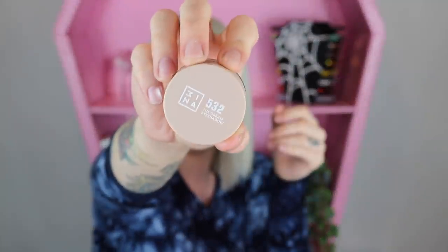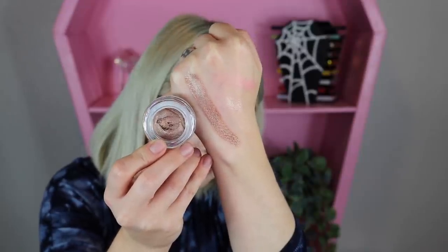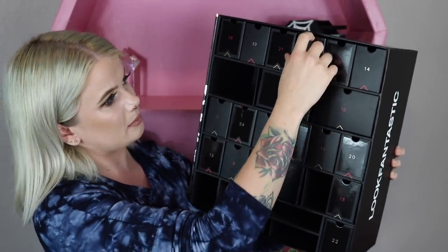Item number five looks like a jar — it's a cream eyeshadow, the 532. The brand appears to be Mina. It looks like a very pretty bronzy copper shade. They say it's a waterproof cream eyeshadow, and after letting it dry — oh yeah, that's really good, it didn't even budge at all. Impressive!